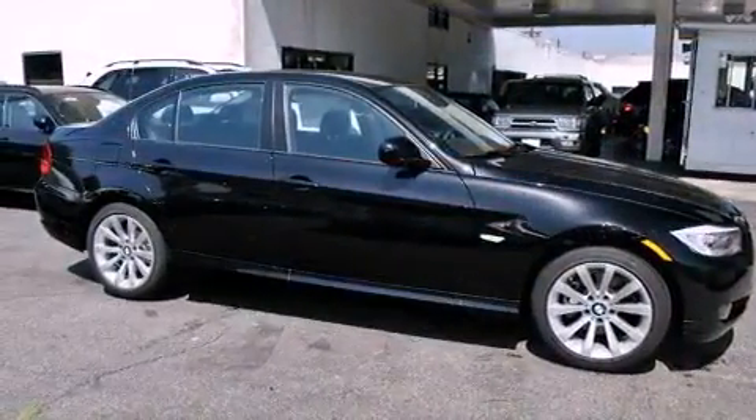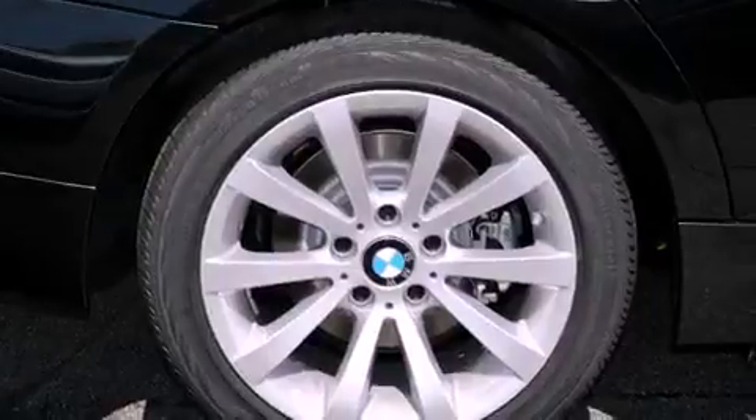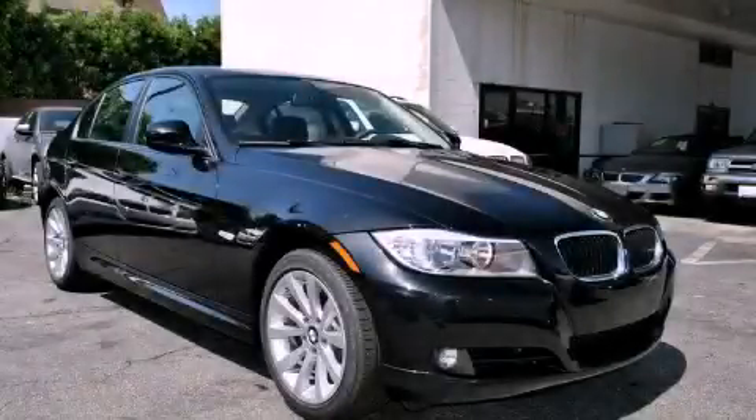With an EPA estimated rating of 28 miles per gallon on the highway, this automobile is clearly a fuel-efficient choice. This vehicle is sure to sell fast. Call and arrange your test drive today.